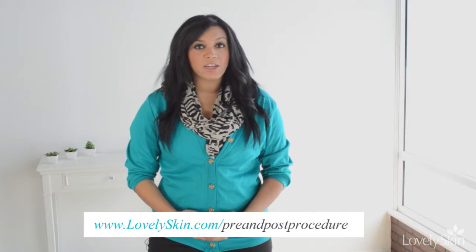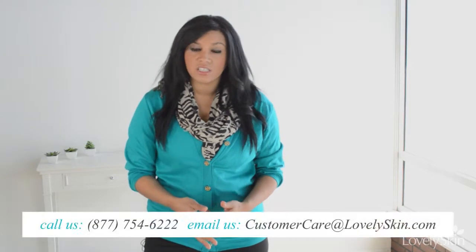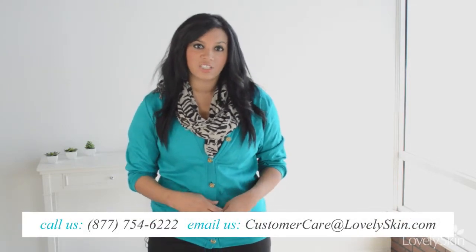Each of these steps can help decrease healing time and maintain the results of your procedure. Find products for post-procedure skin at LovelySkin.com/pre-and-post-procedures. If you'd like additional assistance, call, email, or live chat our customer care team.